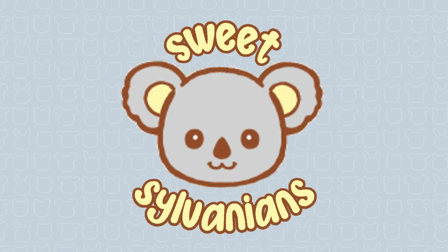Hi, I'm SweetSylvanians and I make videos about Sylvanian Families, also known as Calico Critters.